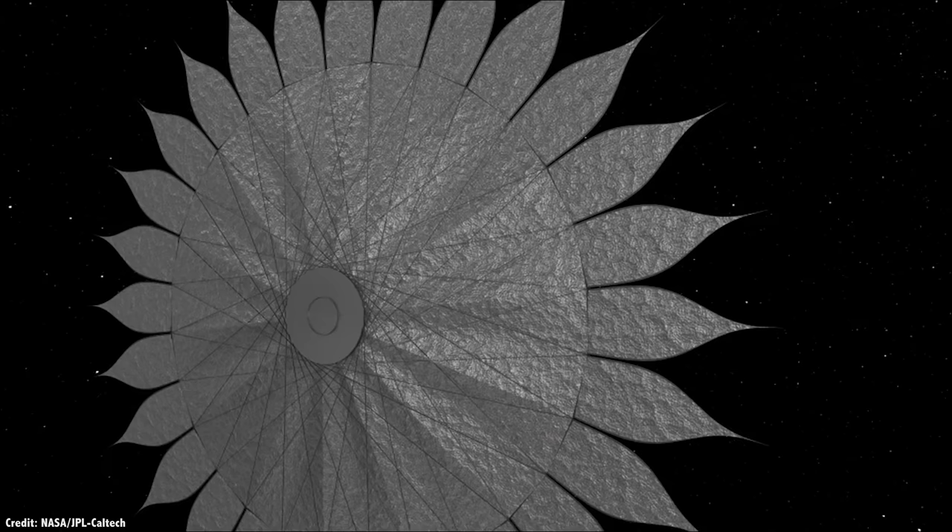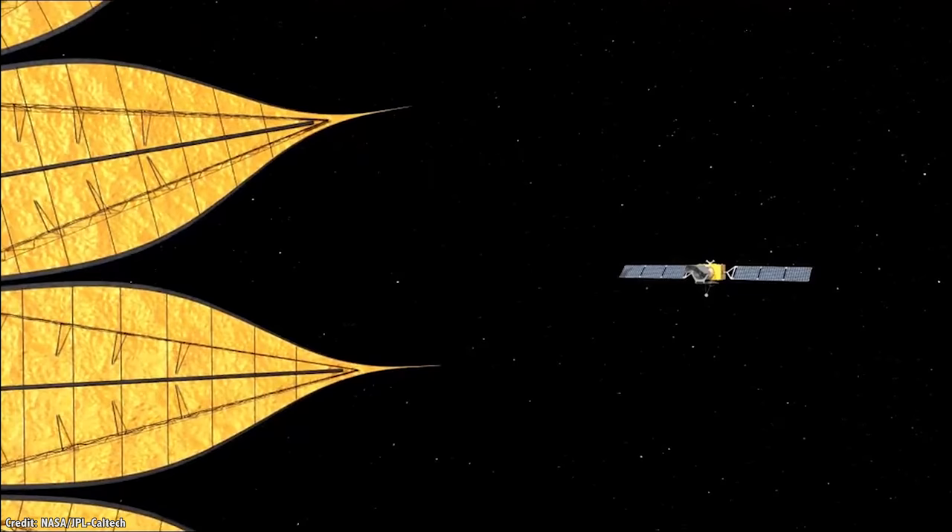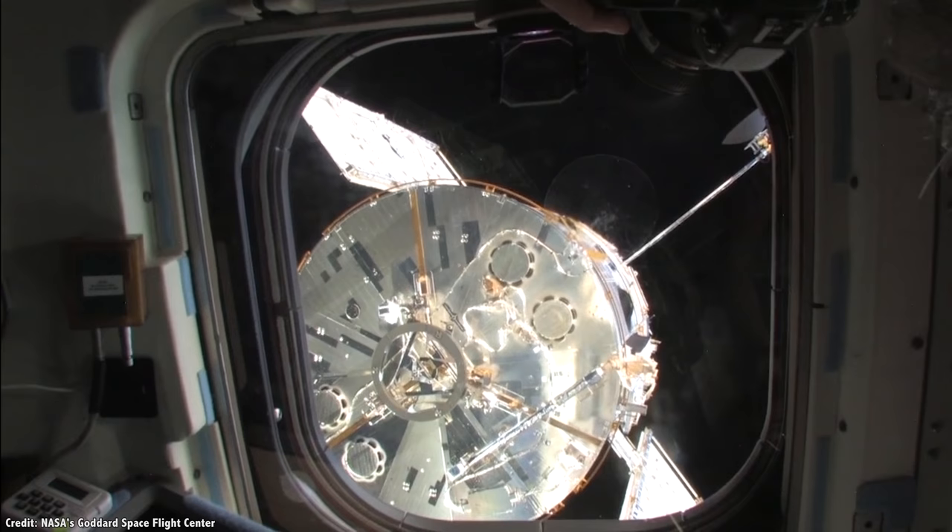These things are going to be big. No amount of origami will make them fit inside a 5-meter fairing — they won't even fit easily inside a SpaceX Starship. Maybe this next generation of space telescopes will need to be assembled in space.